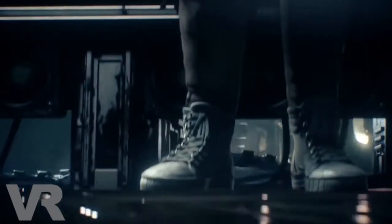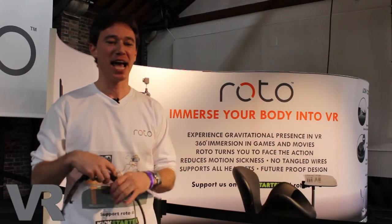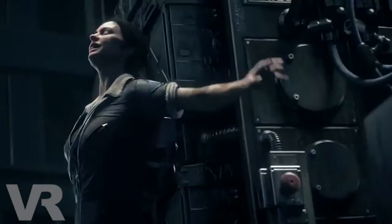We're demoing Alien Isolation, which is awesome because people keep screaming every five minutes. It's a first-person experience where you need to navigate, and we're demonstrating that using the right thumb stick can be mitigated by turning in the real world. The reaction we've had so far has been amazing.